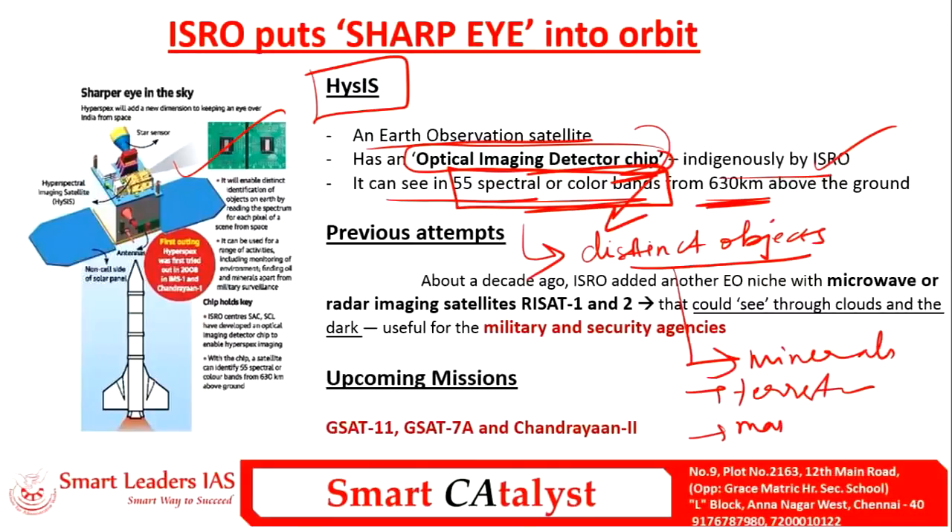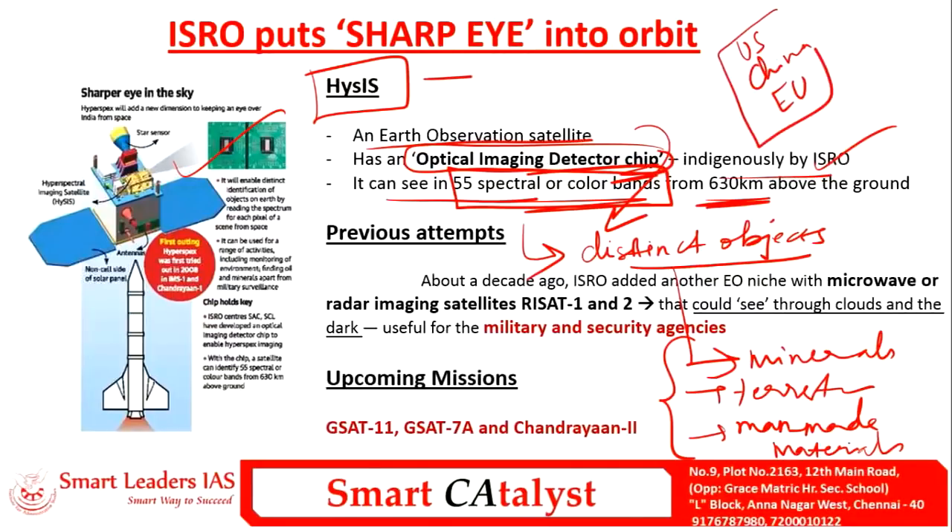Through precise identification of objects, HySIS can easily locate minerals, terrestrial vegetation, and man-made materials. It is the best-ever high-resolution earth imaging satellite. Notable countries having similarly sophisticated hyperspectral imaging systems include the US, China, and the EU.